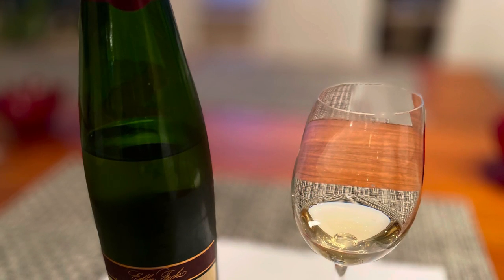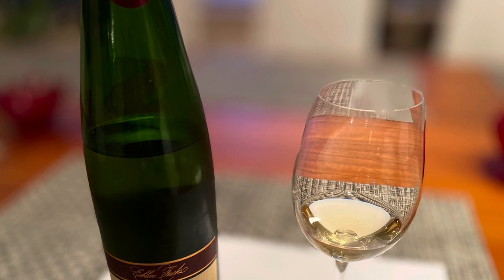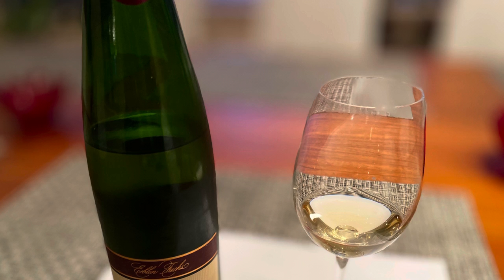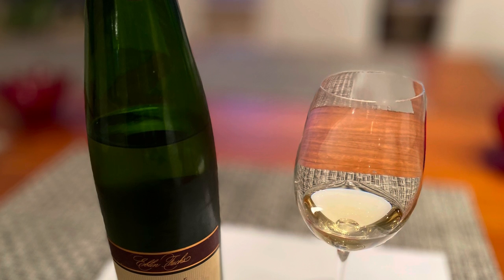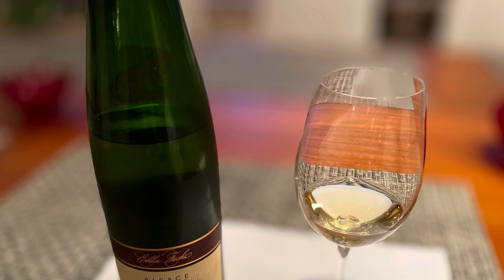Looking at their wine bottle, the shape is very classic and the label is fairly traditional. I think they could maybe update it a bit — I'm not a big fan of their label, as it's not very modern.